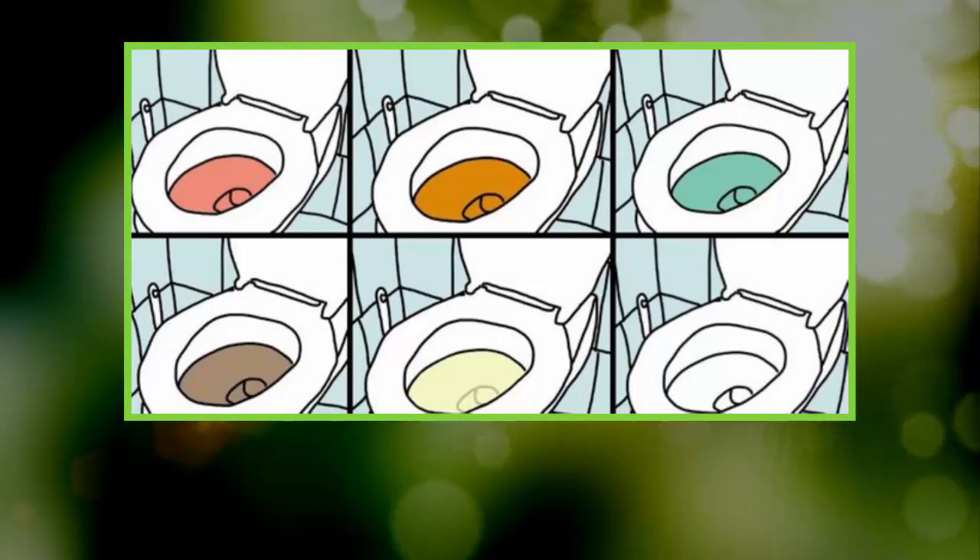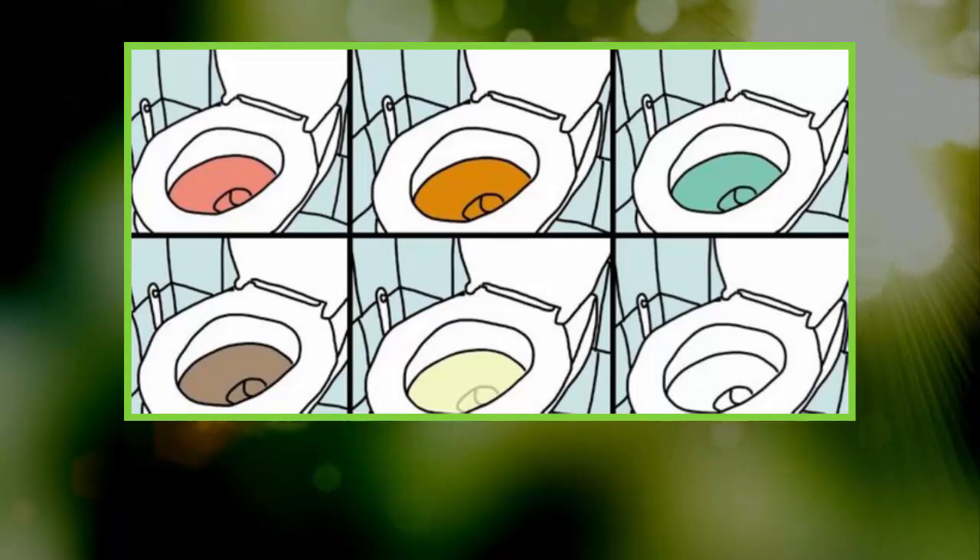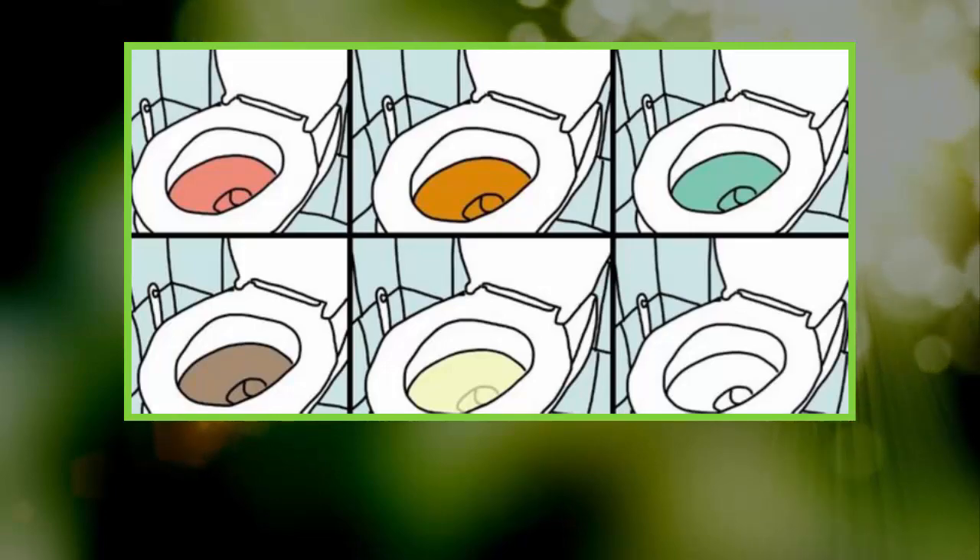As you can see, urine and generally your body can speak volumes about your health. Therefore, make sure you observe and listen — this might aid you in even saving your life. After all, health comes first.